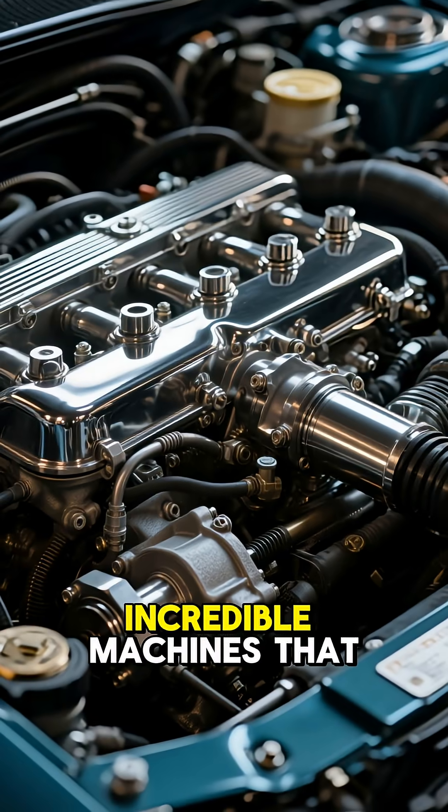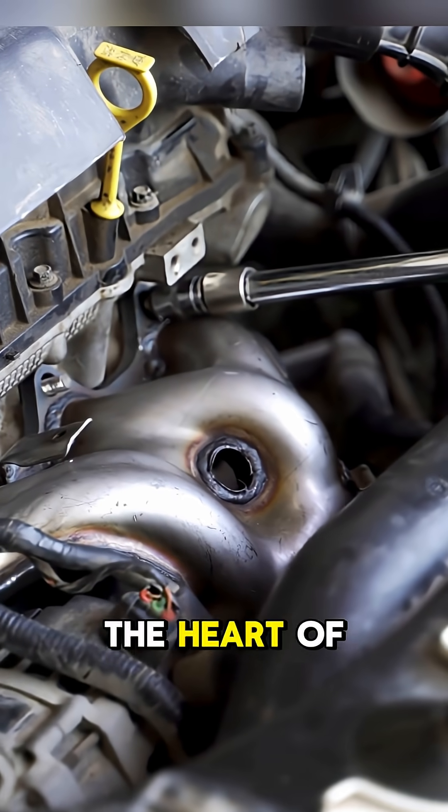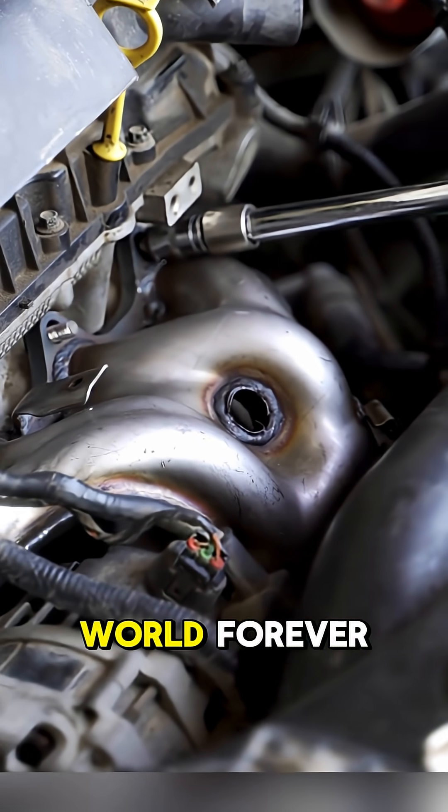What's up, gearheads? You know those incredible machines that power our cars? Let's take a fascinating journey into the heart of the combustion engine, an invention that changed the world forever.